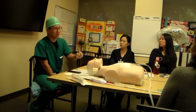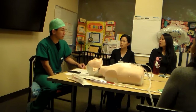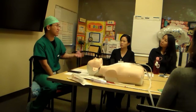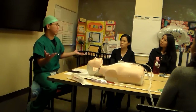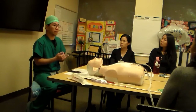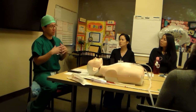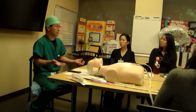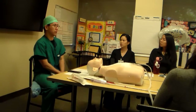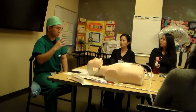That reminds me of when we get a call: 'CVP is four, so I gave fluid.' Same thing — you're treating a number. A CVP of four doesn't matter if the cardiac index is two; they're fine, they're pumping plenty of blood. You don't need to give more fluid even if the CVP is two. Don't treat a number — treat the physiology. If CVP is four and the index is low, yes, they're dry. But if the index is fine, there's no need for more fluid.